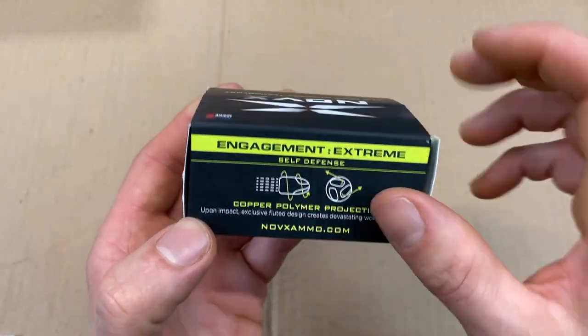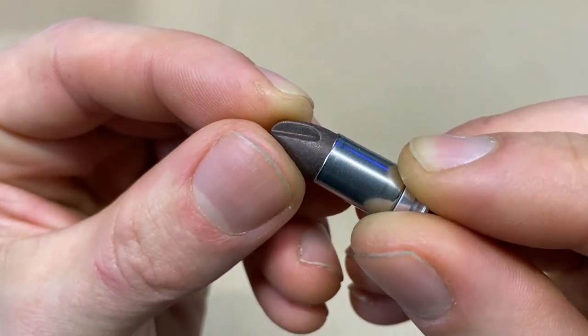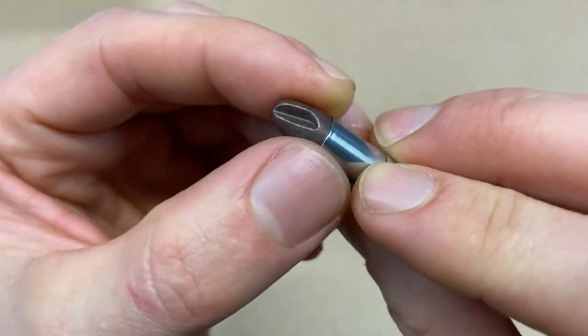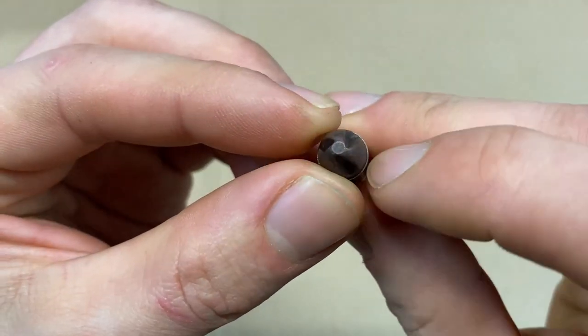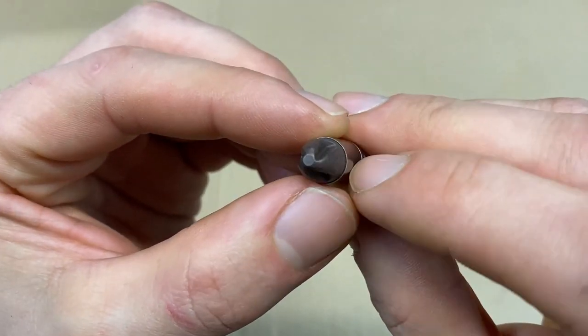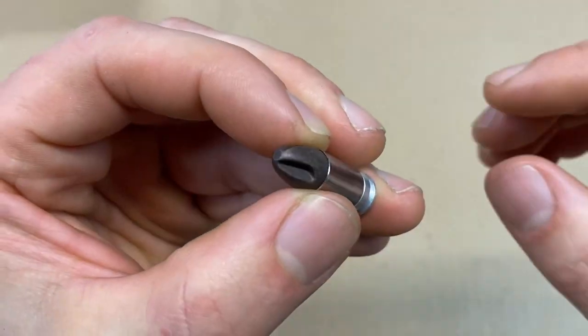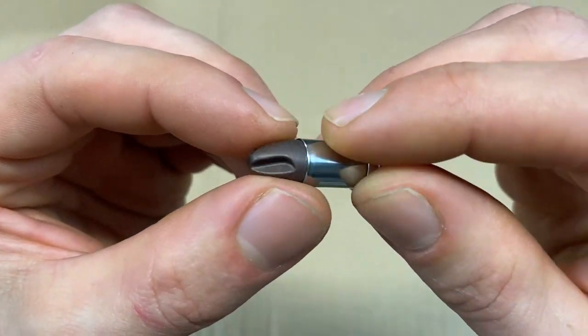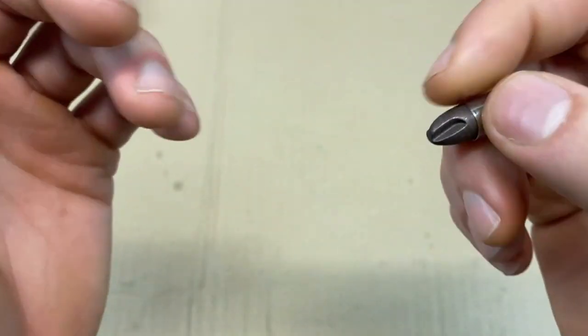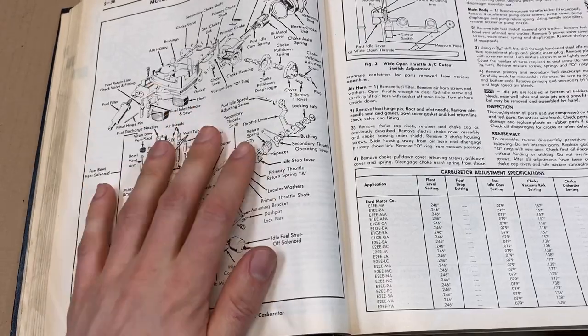Let's take a closer look at the copper-polymer projectile. You can actually see little bits of copper in this polymer projectile — copper and polymer mixed together. It looks like they're casting these; those little flutes almost look like a propeller. Novex claims this will cause a liquid sonic boom, saying it creates a venturi effect as it goes in. For people of my vintage, yes, that's the exact same venturi effect that carburetors are based on.